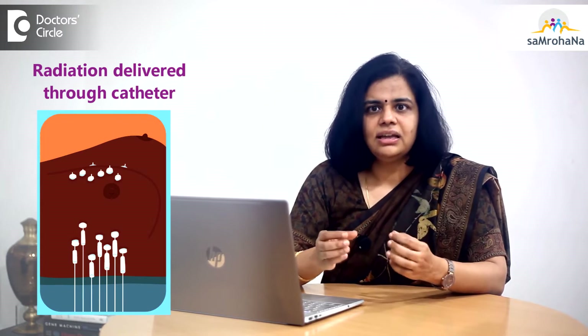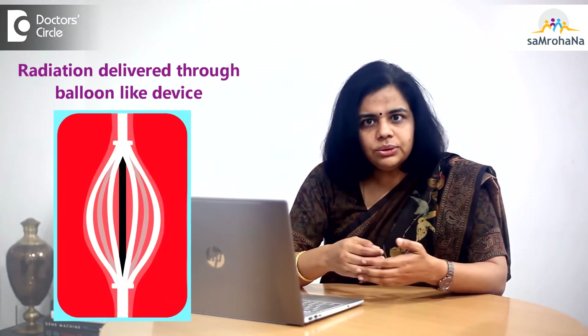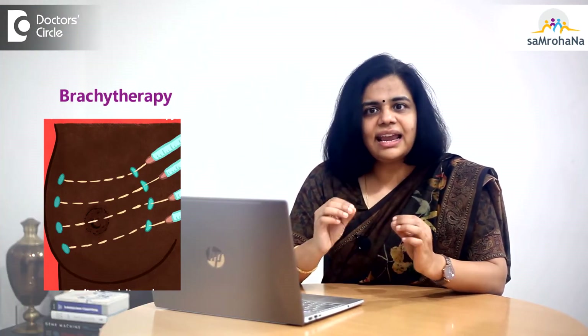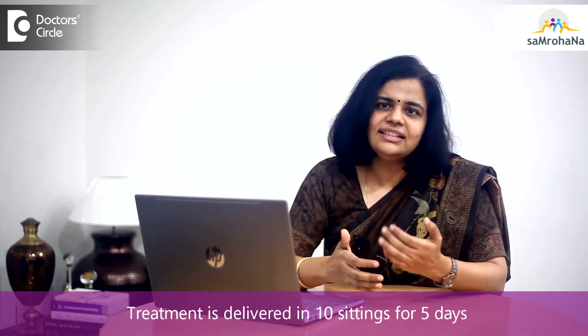Brachytherapy involves the temporary placement of radioactive material into the tumor bed using hollow catheters — either in the form of hollow tubes or balloon-like devices. Placement can happen during the surgery itself or after a few days. Once a catheter is placed and secured, a CT scan is done on which the calculations are performed. The catheters are then connected to a brachytherapy machine which sends radioactive material into them so that the intended area receives the intended dose, without causing damage to nearby areas. Treatment is usually delivered in 10 sittings over 5 days.